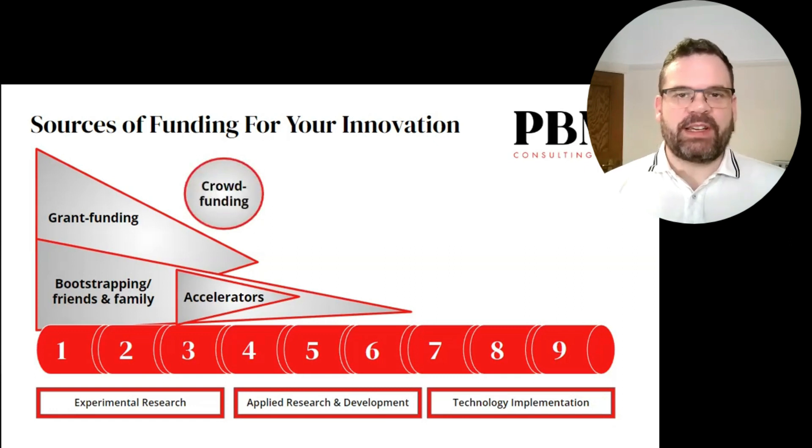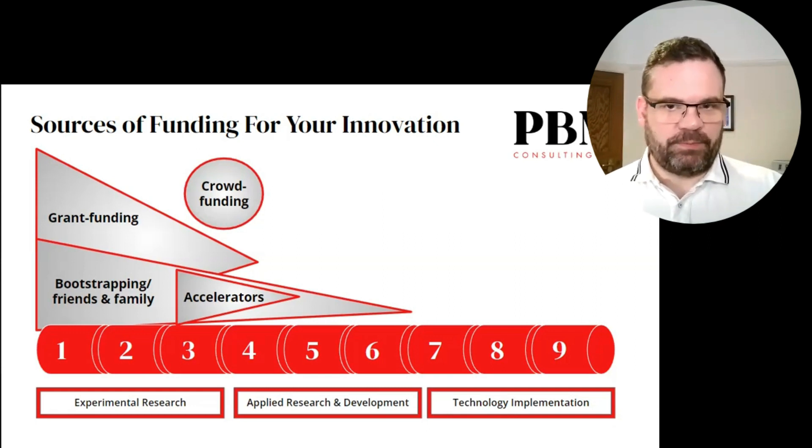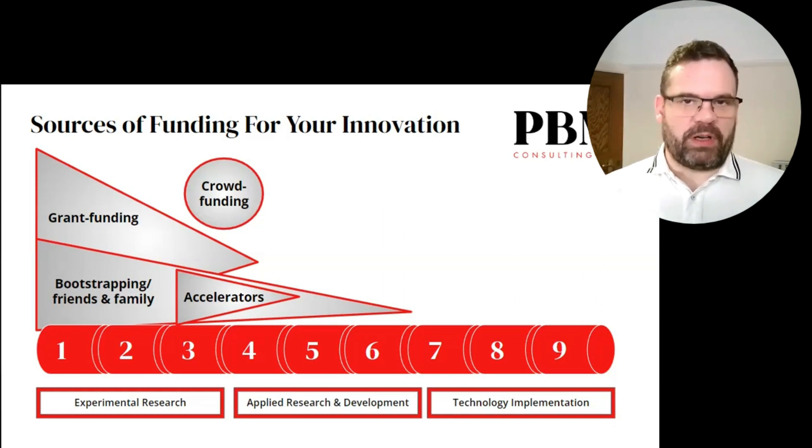A source of funding which is becoming increasingly important for B2C businesses is crowdfunding. There are two very different types of crowdfunding and two distinctive times to use them in an innovation's lifecycle. The first is product-based, which generally occurs between TRL 3 and 4. This is where you've got a great idea that appeals to lots of customers, and they are investing small amounts of funding to secure the development or to purchase an early-stage prototype version of your technology at a discounted price.